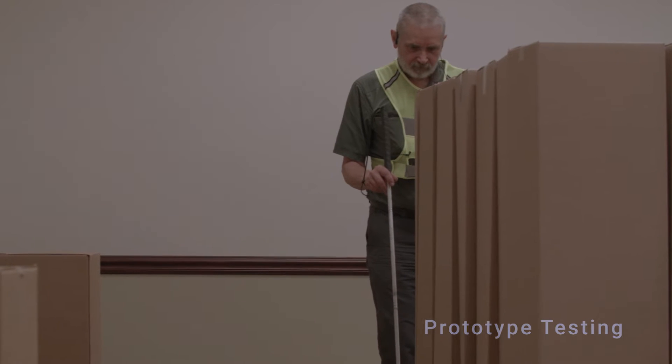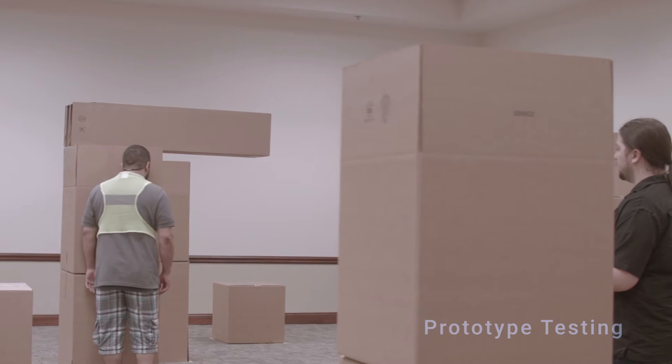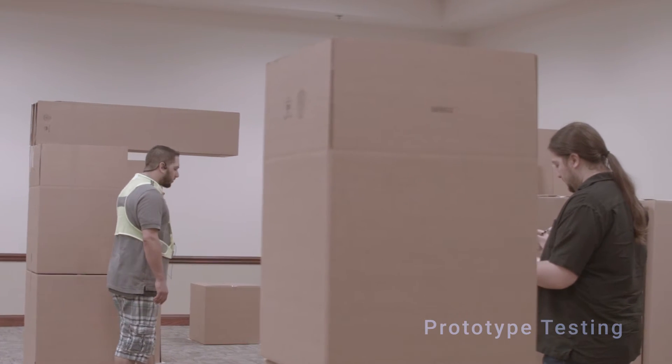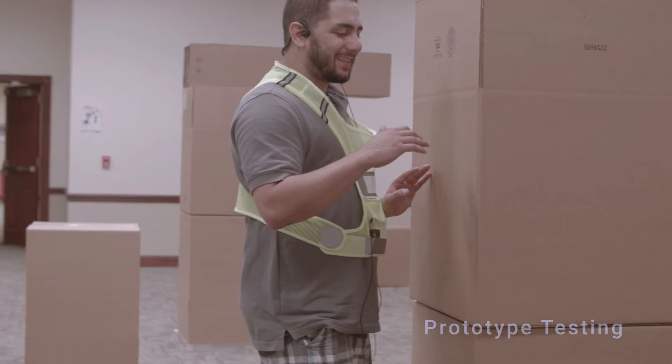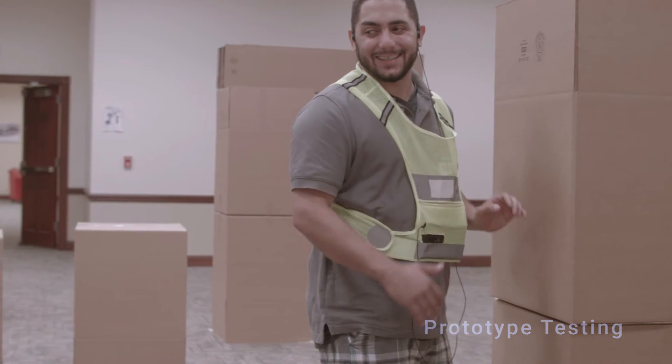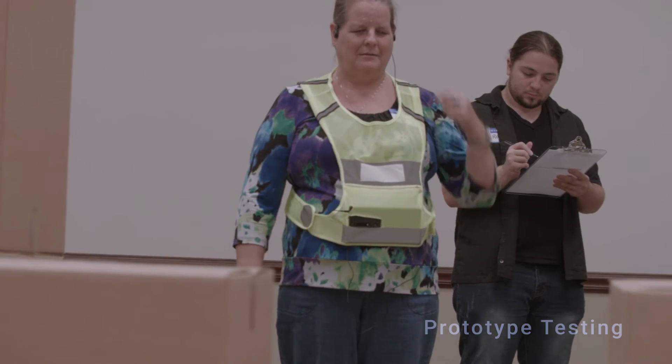It kind of extends the reach of my cane by an extra four, five, ten feet. I don't want to have to struggle to see as I'm walking, or worry about running into something. And it will let you walk with ease and let you know, hey, you might run into something. If I want to go somewhere and do it by myself, I could do it. I do see it as an independence aid.